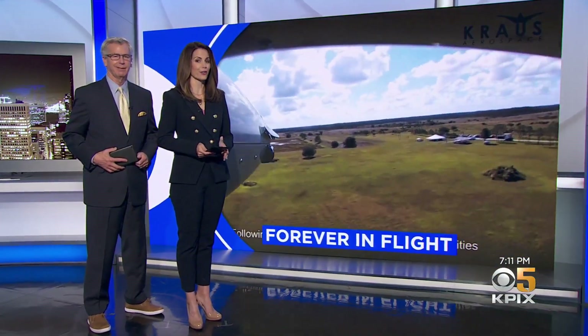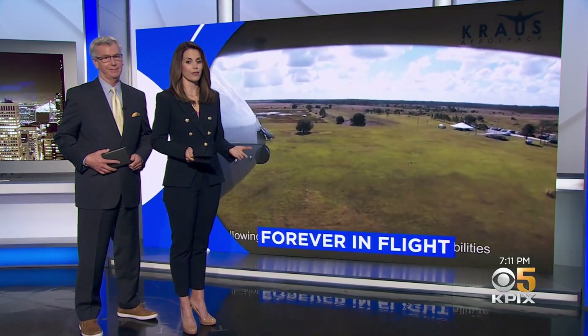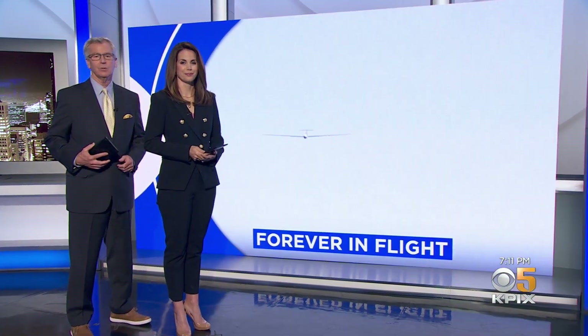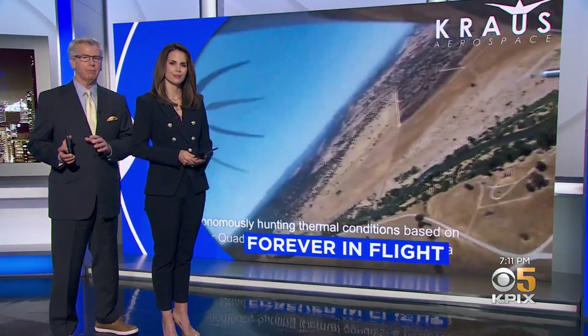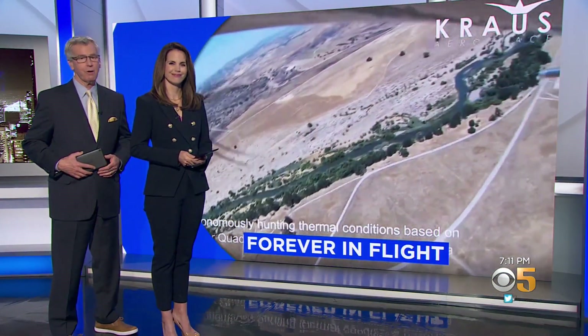A startup with a lofty goal: keep a drone in the sky for days, weeks, maybe forever. Their success could change the world. KPIX 5's Kit Doe shows us they're hoping to achieve it by borrowing some energy-saving tricks that have been around forever.